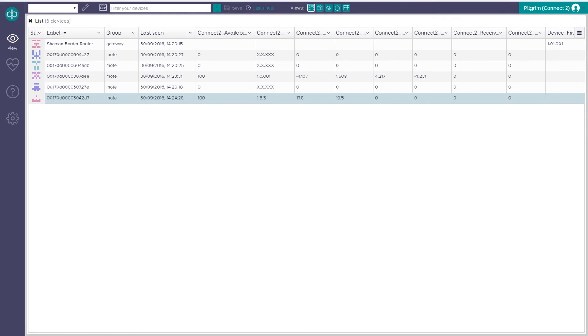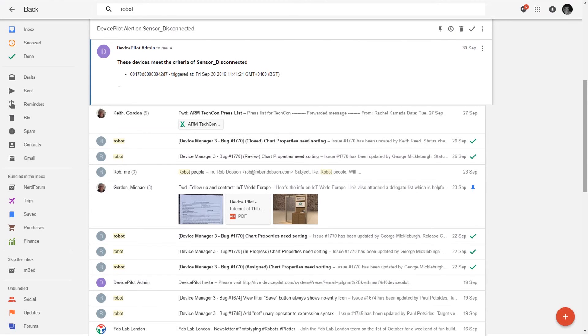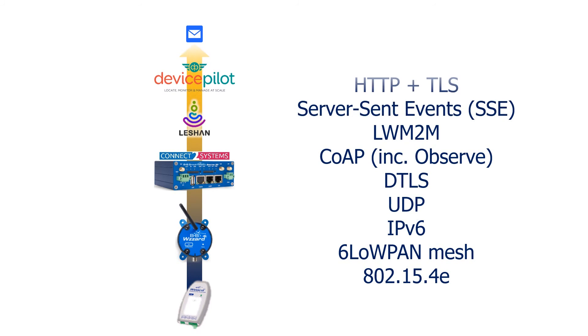Here's one of our sensors — it's a temperature sensing node with a couple of thermocouple inputs. And what's this? Some naughty person has completely unexpectedly unplugged one of the thermocouple inputs. Straight away on Device Pilot, we see an event being raised and an email being sent to the operations manager informing us of this problem. The important point is that this event has propagated through the entire network completely using standards.